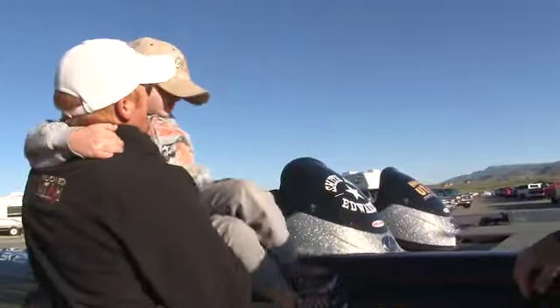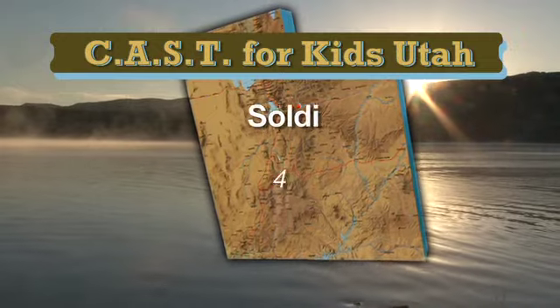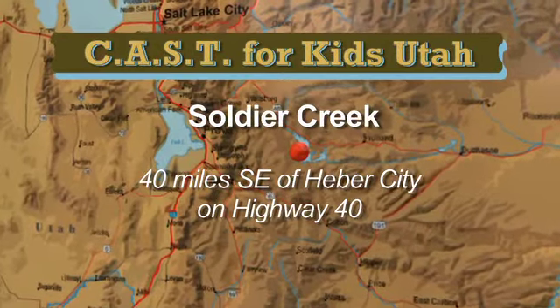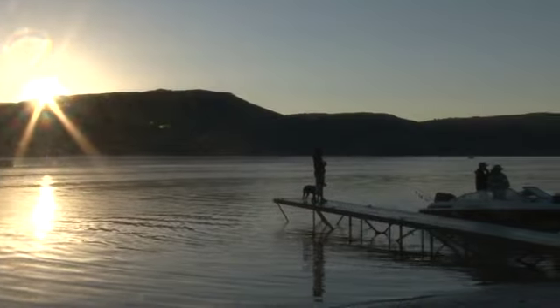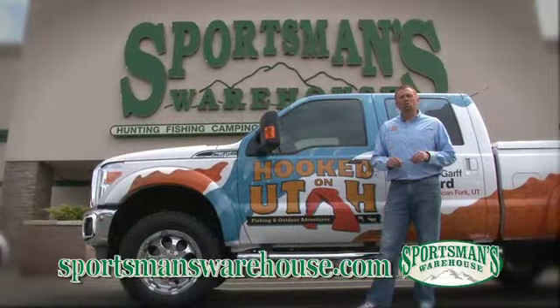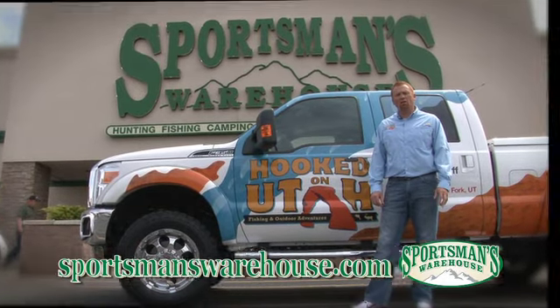Alright, Gab, you ready? Come on, jump in here. Let's get a jacket on you first. All of the items shown on this week's checklist can be found right here at Sportsman's Warehouse and online at sportsmanswarehouse.com.